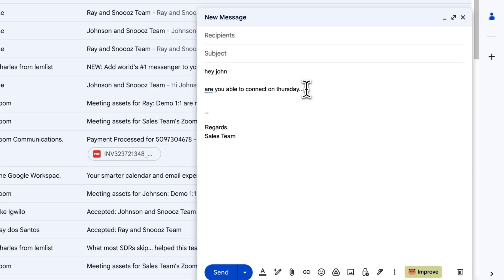And the final cherry on top — Snooze's Chrome extension allows you to draft and improve your emails right inside Gmail or Outlook. For example, you can type something like, 'Hey John, are you available to connect on Thursday?' Then just click improve. Snooze instantly polishes your draft while keeping your tone intact, eliminating the need to jump between additional windows or tabs, saving you even more time while keeping every email polished and professional.